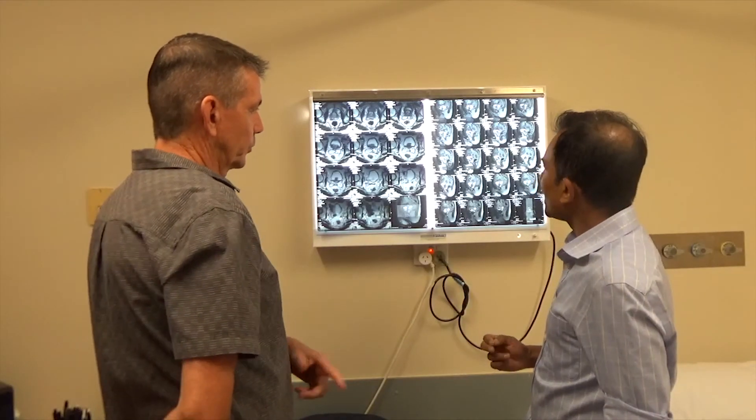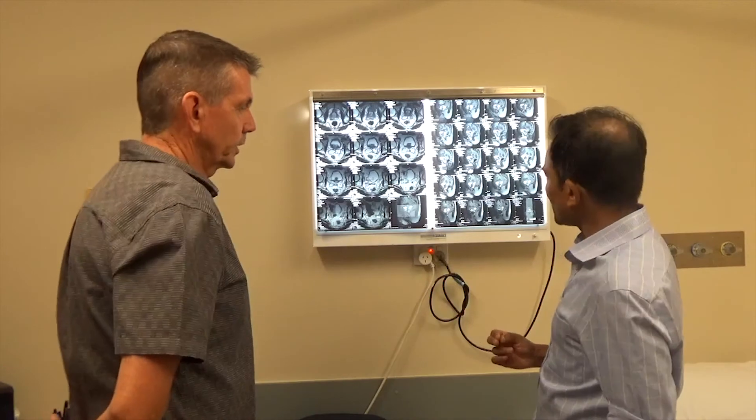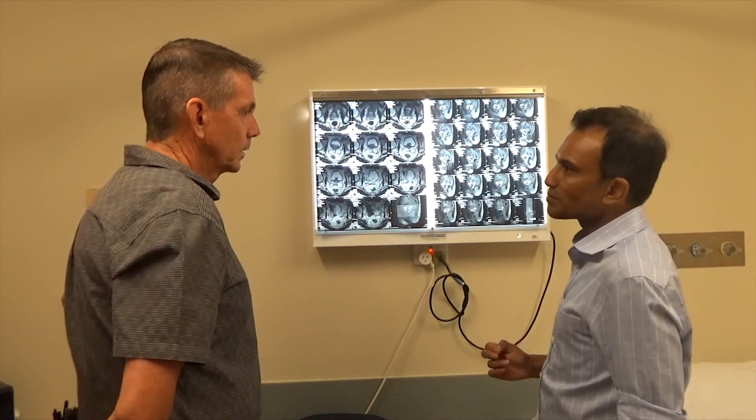We are the first centre in Queensland to have the ability to do robotic targeting of suspicious lesions. With this technology we can be very accurate and precise in our diagnosis, and that helps us then choose the most appropriate treatment for patients.